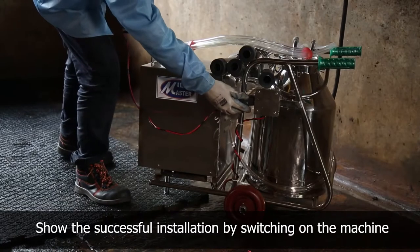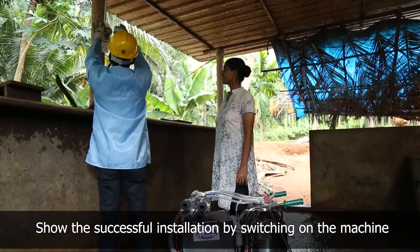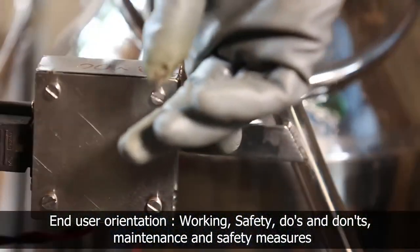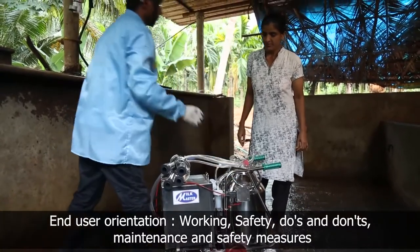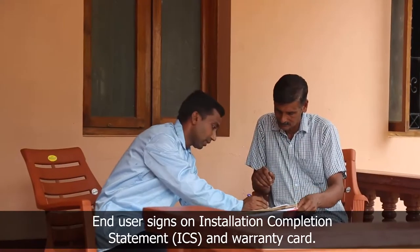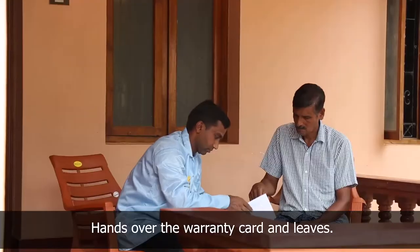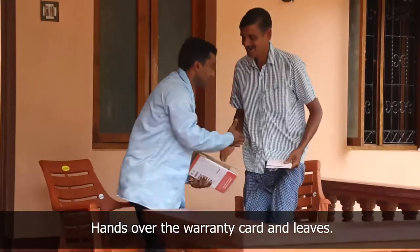Switch on the milking machine and explain its working to the dairy farmer. The technician explains the working of the system, the indicators on the charge regulator, the do's and don'ts, maintenance, and safety measures to be taken while using the milking machine. The technician takes the signature of the dairy farmer on the installation completion statement and warranty card, then hands over the warranty card, thanks him, and leaves.